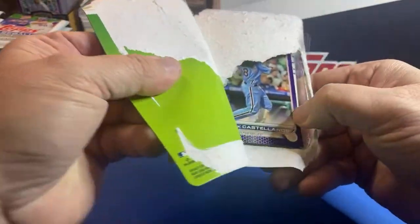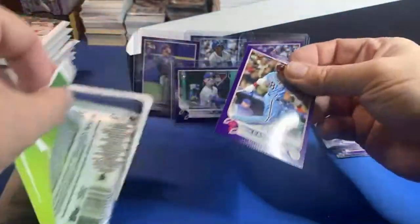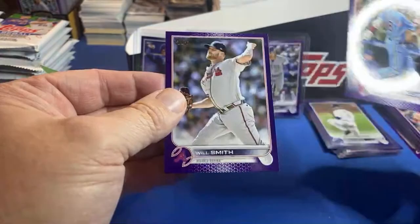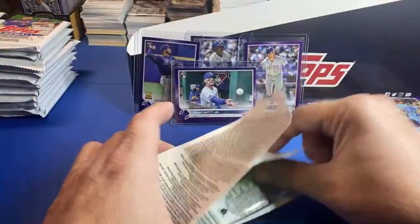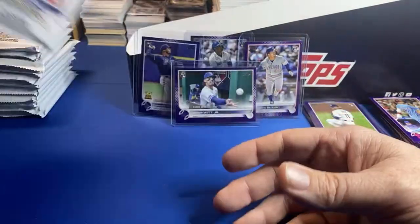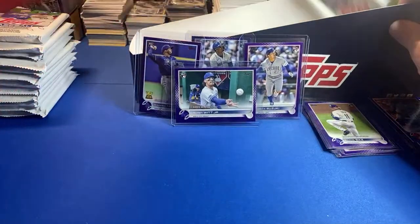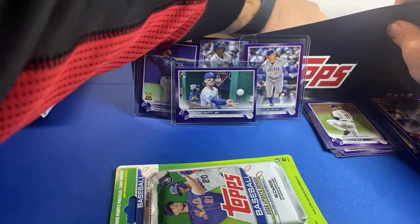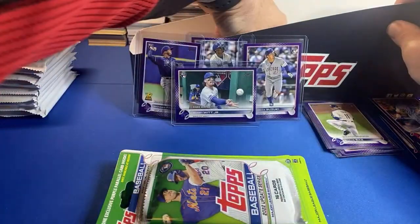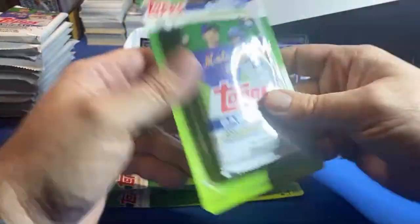Nick Castellanos - that's a good looking card, baby blues. And Will Smith. We're coming down to the end - I don't know if we have one or two more packs. The fun does not stop after the purples - that's when you get to the base packs. Three more, six more cards - come on Bobby Witt base, back-to-back jack the Julio.